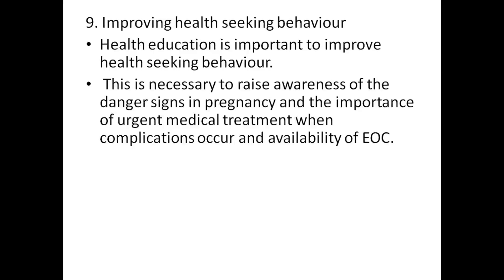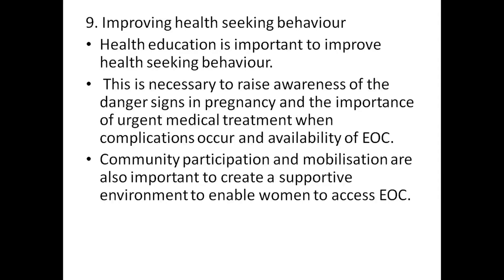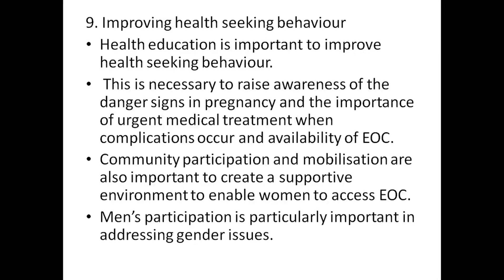Awareness of the availability of EOC is also important. Community participation and mobilization are essential to create a supportive environment to enable women to access EOC. Men's participation is particularly important in addressing gender issues.